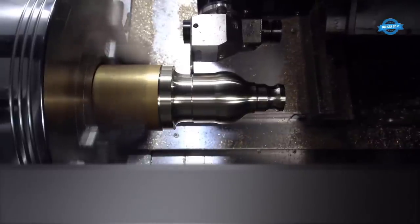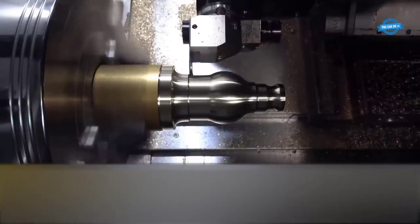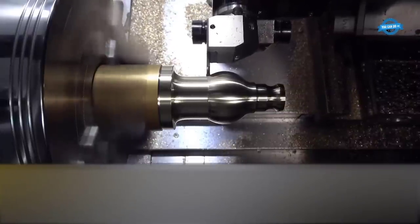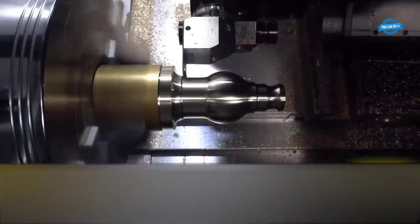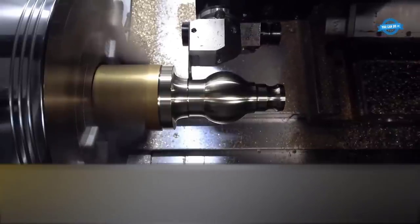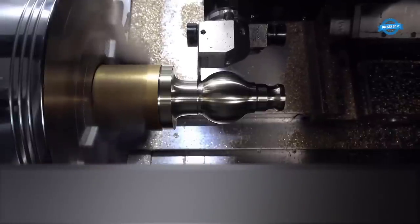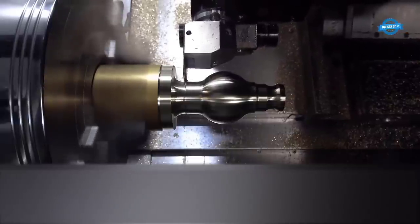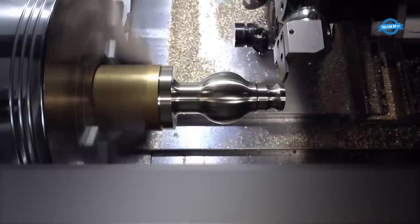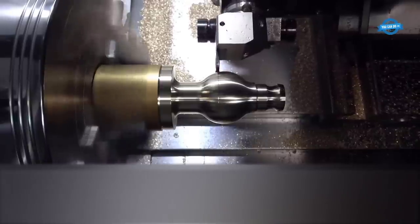Disadvantages of brass material machining by CNC machine — material cost: Brass is more expensive than some other metals commonly used in CNC machining, such as aluminum, which can impact overall production expenses, especially for large-scale manufacturing. Machine tool wear: While brass is generally a soft material, certain alloy compositions can still cause accelerated tool wear due to abrasive tendencies, requiring more frequent tool replacement and increasing downtime.